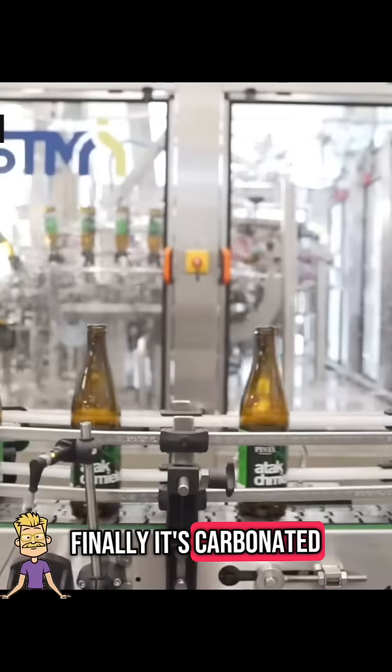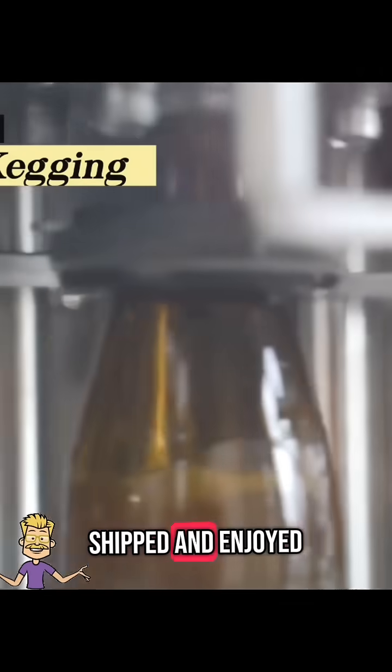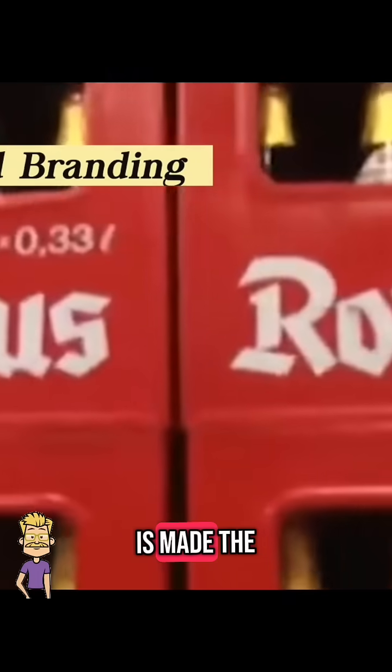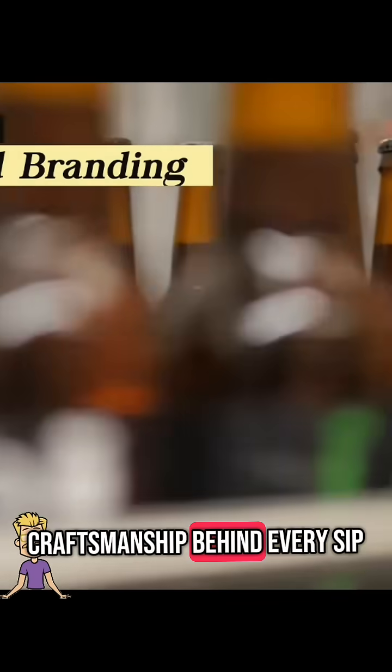Finally, it's carbonated, bottled, canned, or kegged, ready to be shipped and enjoyed. From barley and hops to a crisp, cold brew, that's how beer is made. The next time you crack open a bottle, you'll know the craftsmanship behind every sip.